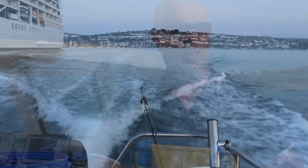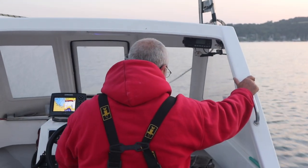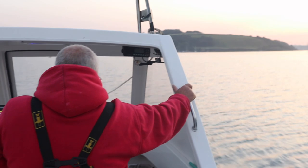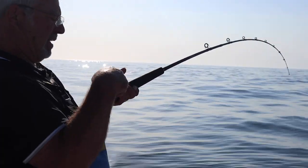I operate mainly out of Falmouth. As you can see, my boat — Nicky Lou — named after my two daughters. It's a trailer boat, so I can trailer it anywhere I want. I operate out of Falmouth and Hale, sometimes Penzance. Depending on the weather conditions, I can normally pick one coast or another to find some fair weather, or of course where the fishing happens to be better.